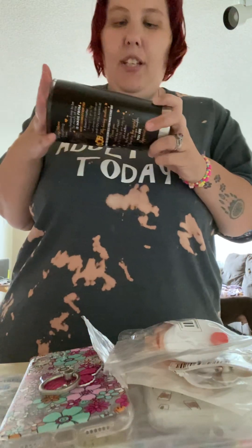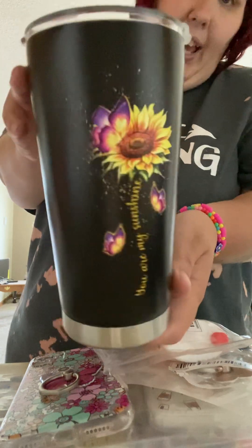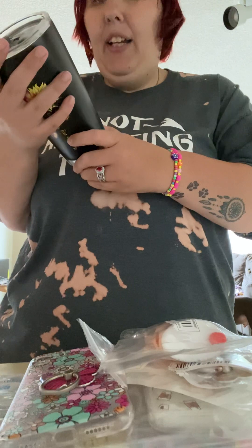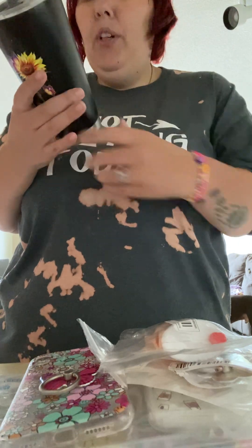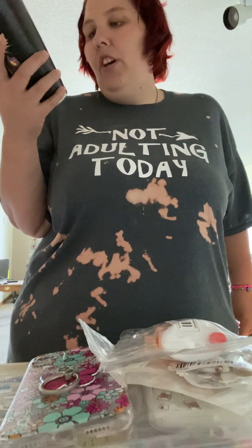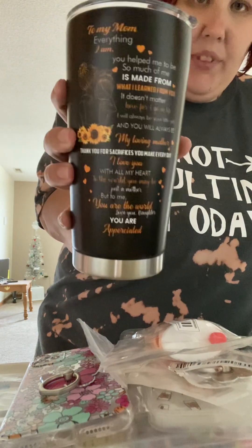Next are some cups. The first one I got for my mom — it says 'You Are My Sunshine' and has a sunflower and butterflies. The back says: 'To my mom, everything I am you helped me to be. So much of me is made from what I learned from you. It doesn't matter how far I go in life, I will always be a little girl and you will always be my loving mother.'